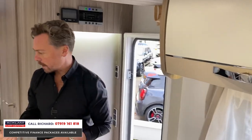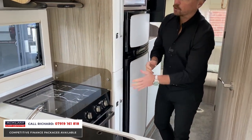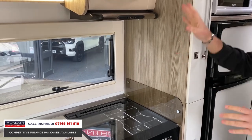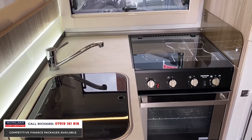Coming down into the kitchen area, we've got grill and oven, we've got a microwave, we've got a double fridge freezer, and we've also got the extractor fan and sink — all in place. Windows and cupboard space all around. It's absolutely stupendous.